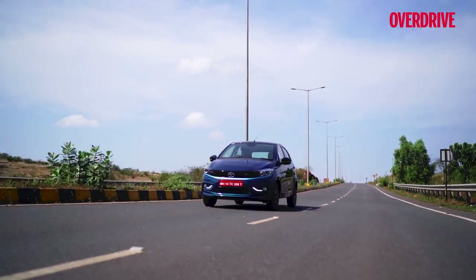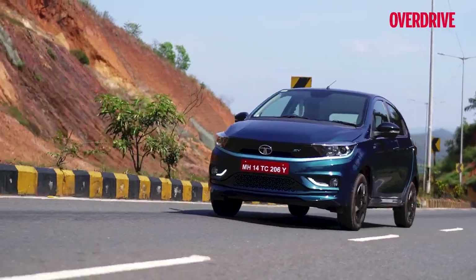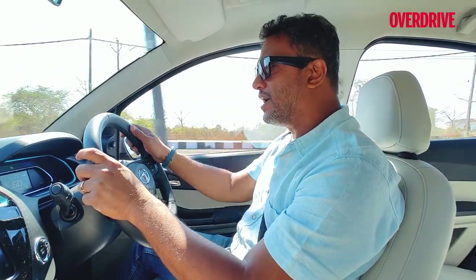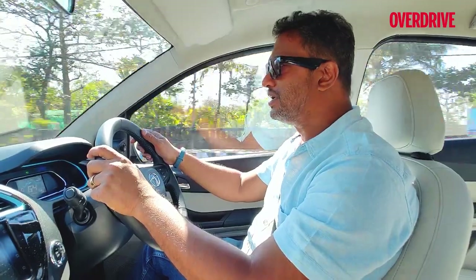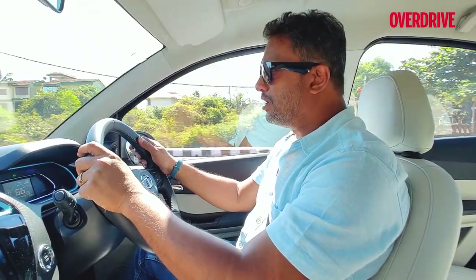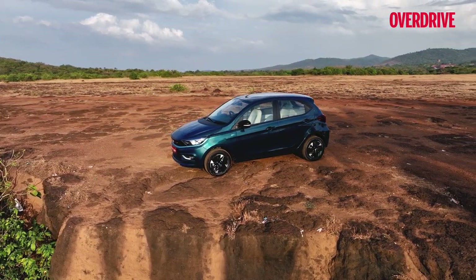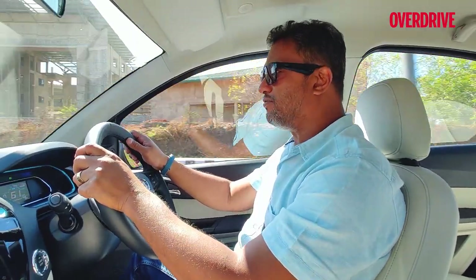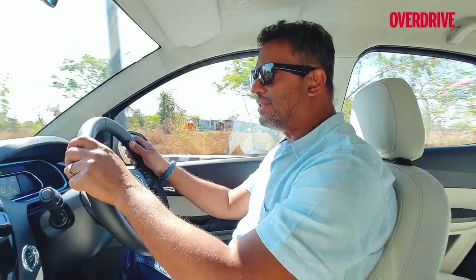The Tiago EV also signifies the shift from Gen 1 to the next generation of electric vehicles from Tata Motors. This is the last of the Gen 1 EVs, and moving forward — whether it's the Curvv, the Safari EV, or the Avinya in its various iterations — those cars will essentially be built on Tata Motors' Gen 3 platform, combining high voltage architectures, multiple body styles, denser battery packs for more efficient charging, and will be far superior electric vehicles compared to anything else in the market.